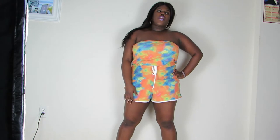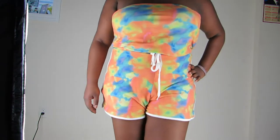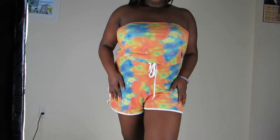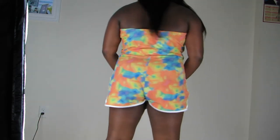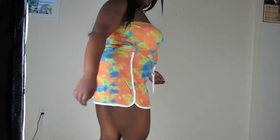I already wore this out once and it did me justice — got a lot of compliments. Get a closer view at the colors. The only part I don't like is that it's not tight enough, but that is look number one.